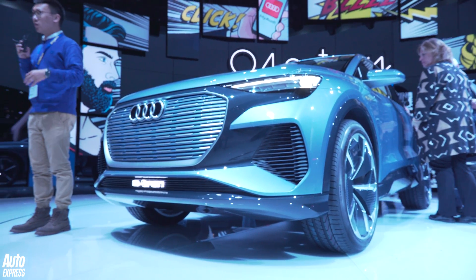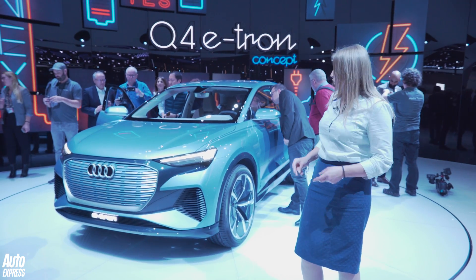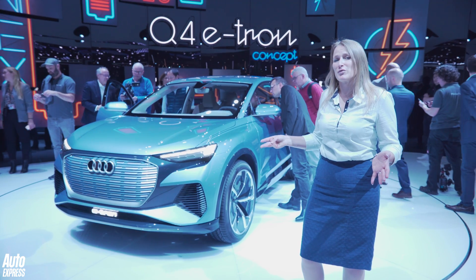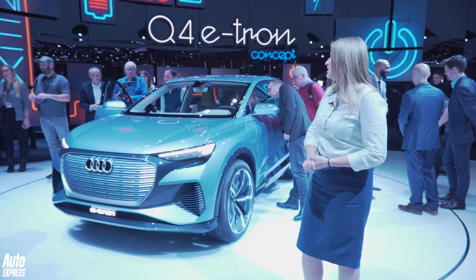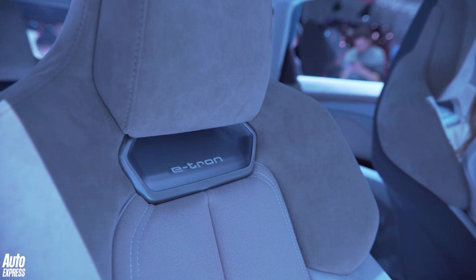It does look great — it's got a really aggressive stance to it. Of course, it being Audi, it's got four-wheel drive, so electric motors on the front and rear axle, with a combined power output of more than 300 brake horsepower. So we're looking at a performance SUV more than pure efficiency, and it's expected to go on sale late 2020, if not early 2021.